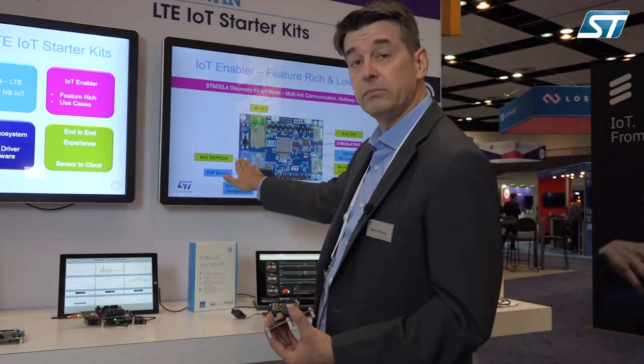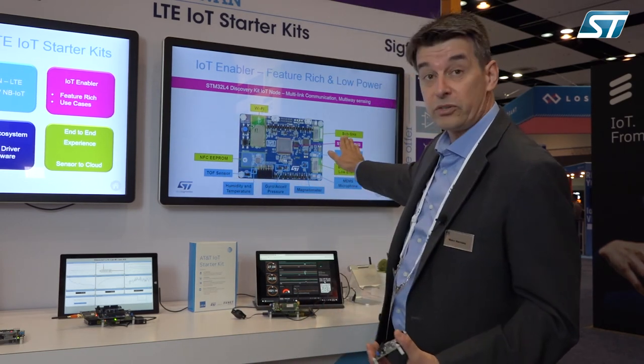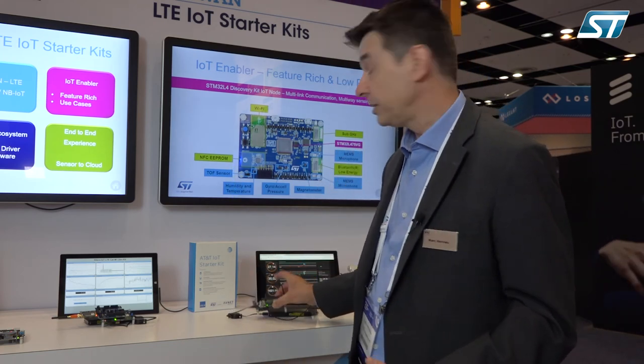For local connectivity, you have NFC, BLE, sub-gigahertz, and Wi-Fi — radios that can be used in complement to the cellular modem added to the board. We believe this is the right tool to put in the hands of developers, enabling a wide range of use cases. We hope you will use it. Thank you very much.